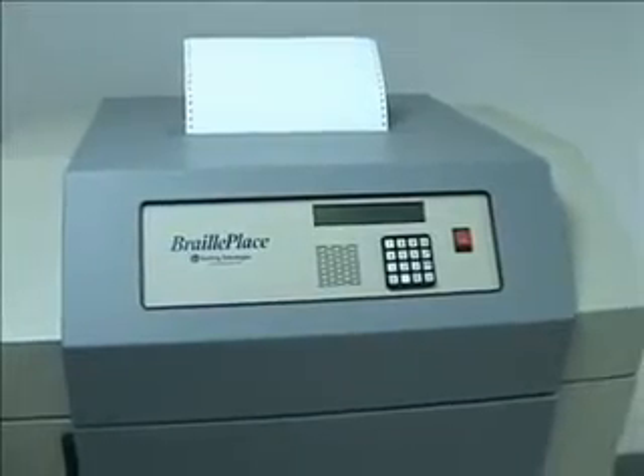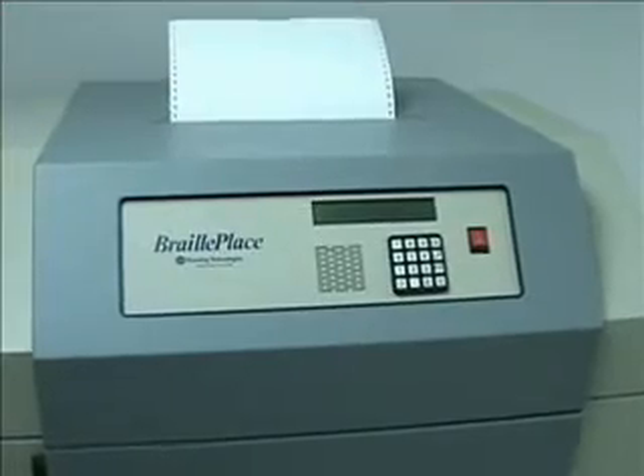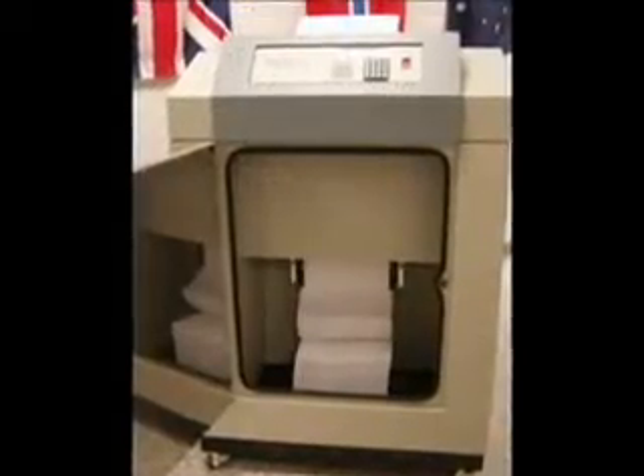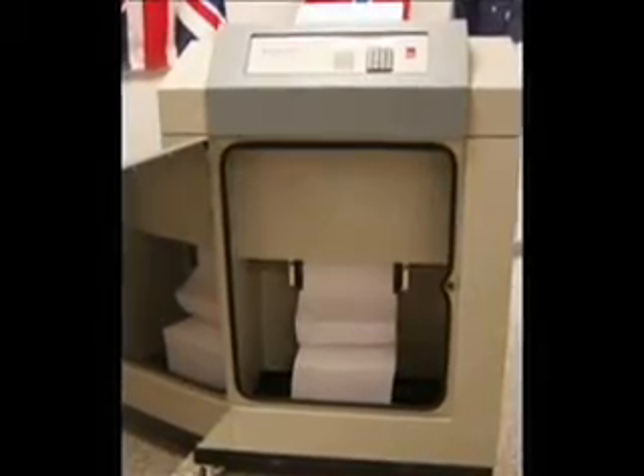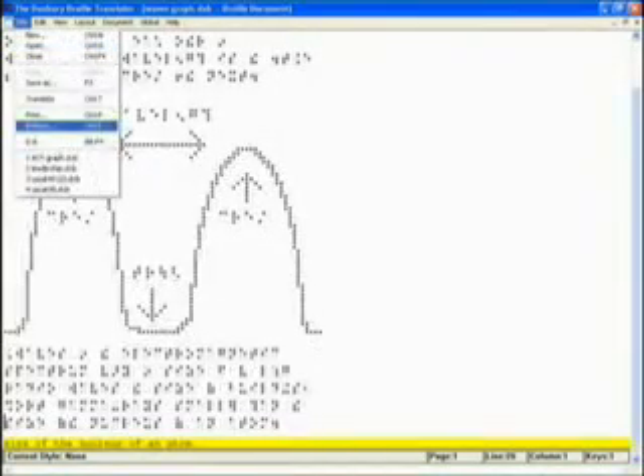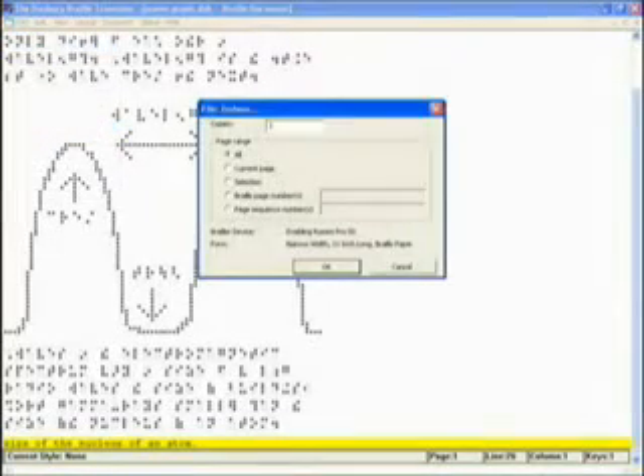If your needs include producing larger quantities of interpoint Braille in multiple languages, Braille music scores, math textbooks, computer and literary Braille, you can be assured our embossers are up to the job. Simply produce your master files using your favorite Braille software and the embosser will go to work producing your finished masterpiece.